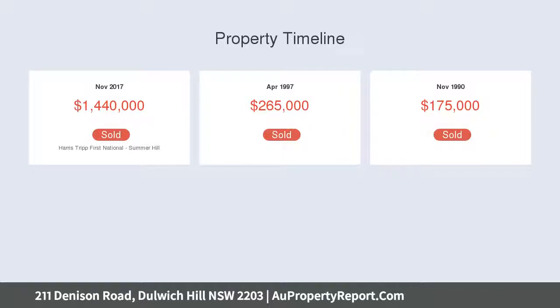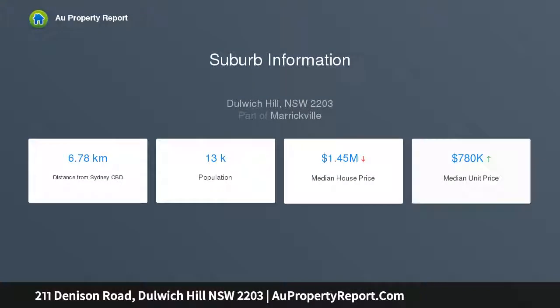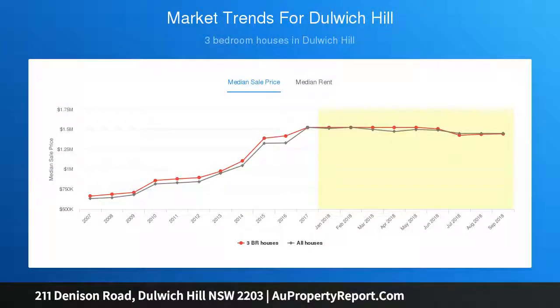Classic cottage garden with established rose bushes behind a picket fence, period facade, a full-nosed veranda and arched windows. Bright and airy open layout with generous living and dining areas, three well-appointed bedrooms, two with new built-ins. High ceilings and freshly painted interior maximize natural light.